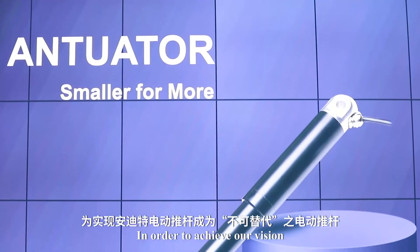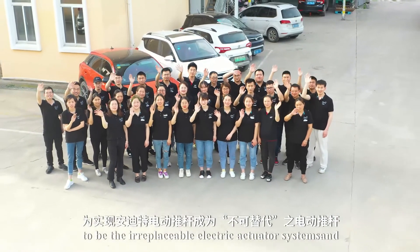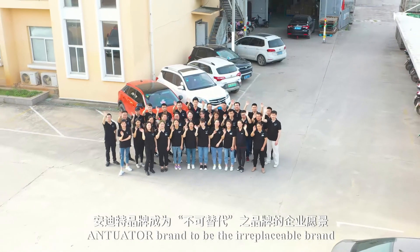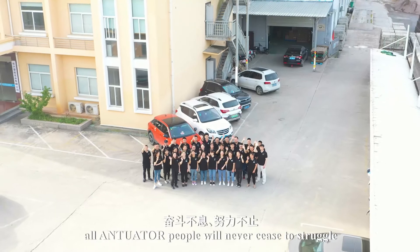In order to achieve our vision — for ANT-2 inline linear actuators to be the irreplaceable electric actuator systems and for the ANT-2 brand to be the irreplaceable brand — all ANT-2 people will never cease to struggle.